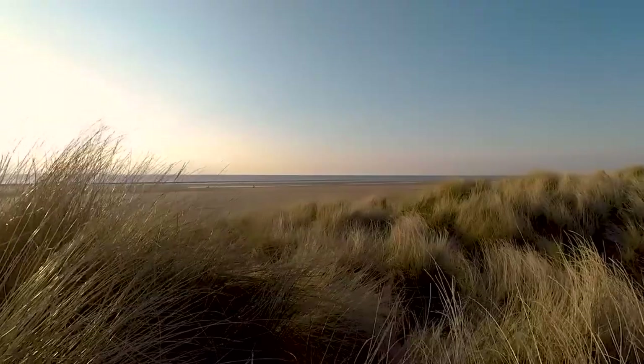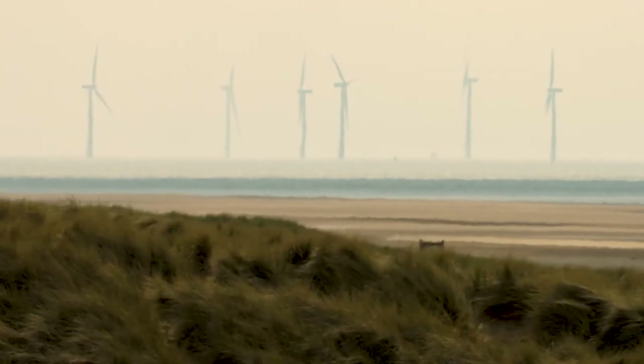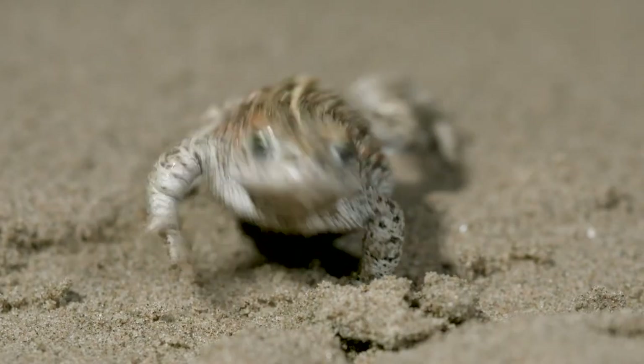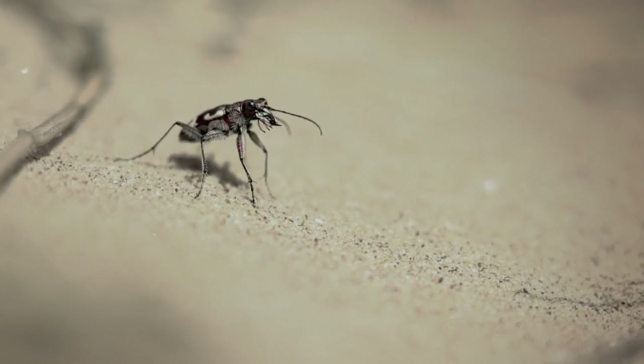The dunes on the Sefton coast between Southport and Seaforth form the largest undeveloped dune system in the UK. These 22 miles of sand dunes are home to some unique and sensitive wildlife. Back from the Brink, Gems in the Dunes project aimed to ensure that this wildlife and the dune habitat they call home would continue to thrive.